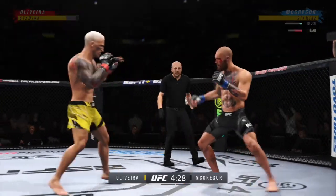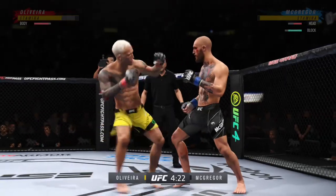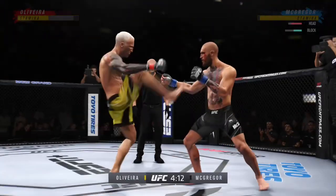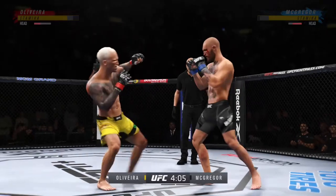Big punch lands over the top. How's he gonna follow this one? Timing his shots pretty well here early. He's doing a great job of mixing things up, keeping busy, being very accurate. Perhaps a sign of things to come as he lands a kick there. Nice kick, landed by the counter.